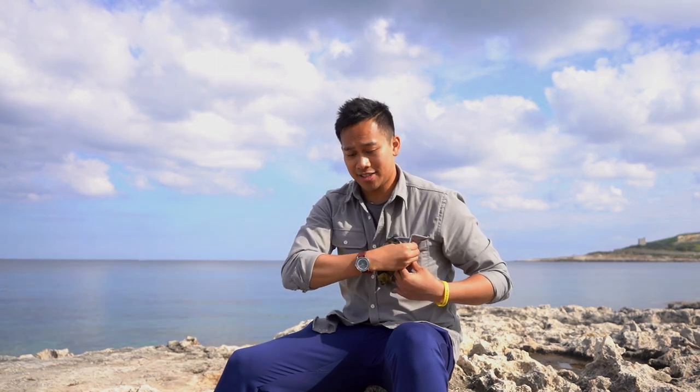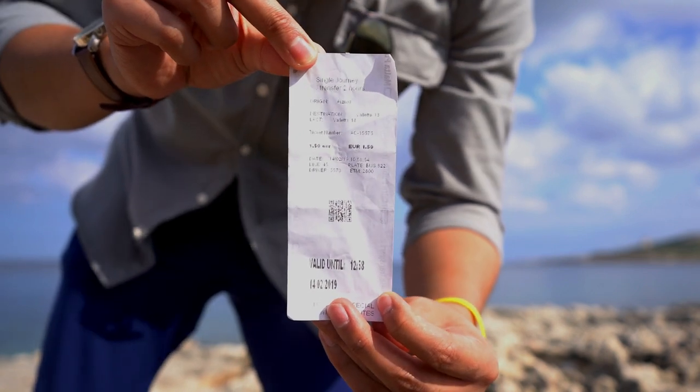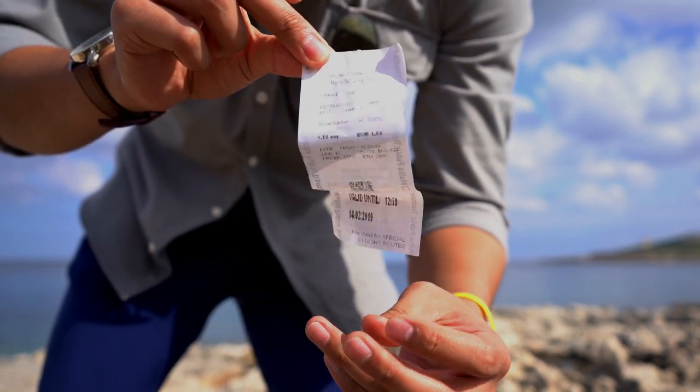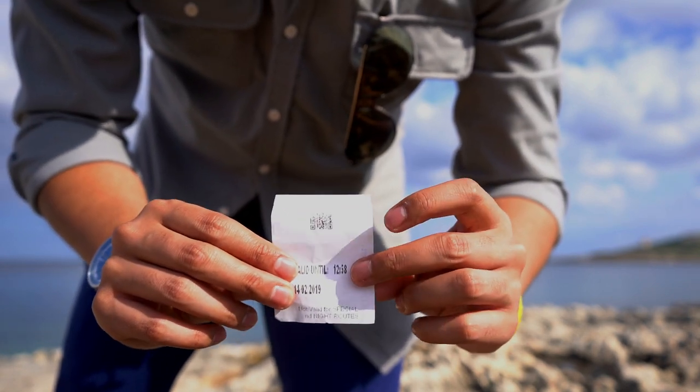I even have the tickets here. Here's an example of one of the tickets I had when I first came here, so you can see what it looks like. It gives you the time and says how long you can use it until, and then you just scan it. There's no concept of a return ticket — you simply get the single ticket and can use it as many times within the two hours.